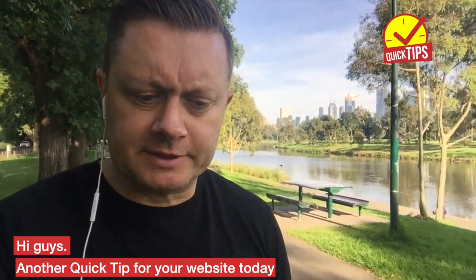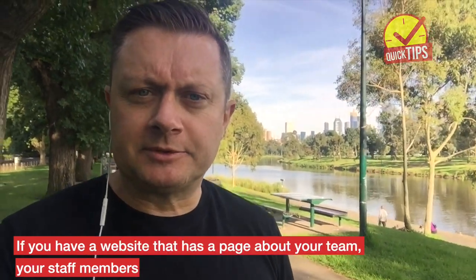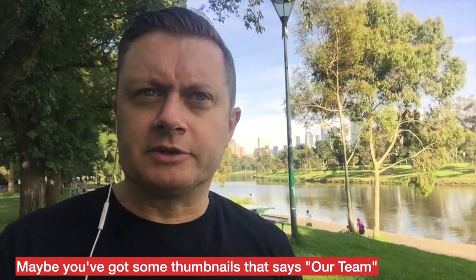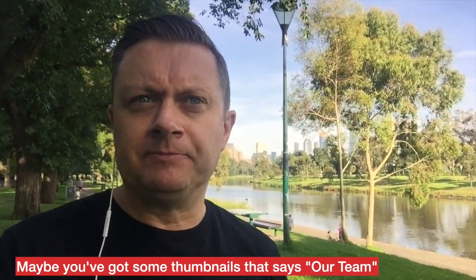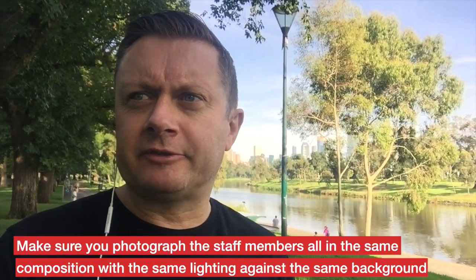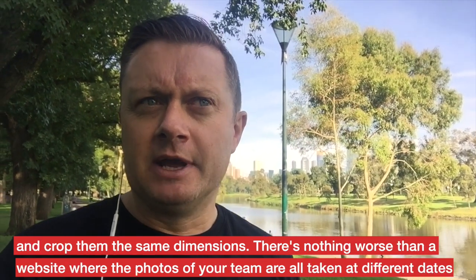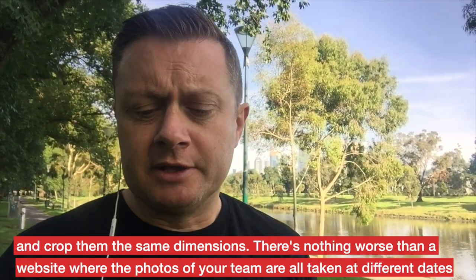Hi guys, another quick tip for your website today. If you have a website that has a page about your team, your staff members, maybe you've got some thumbnails that says 'our team', make sure you photograph them, the staff members, all in the same composition with the same lighting against the same background and crop them the same dimensions.